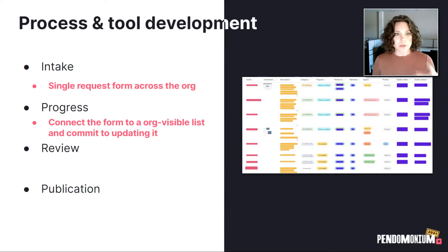These two things — intake and being able to show progress — have basically eliminated all of my meetings about Pendo guides, which is fantastic. Now I don't even have to have meetings; I can just update this list based on the form request, and the person who requested it can see it, or their manager, or someone else who wants to check on it in a week. It's been really great.